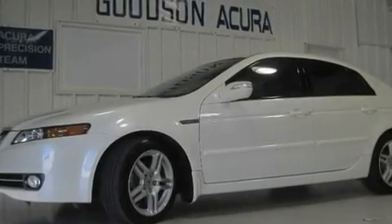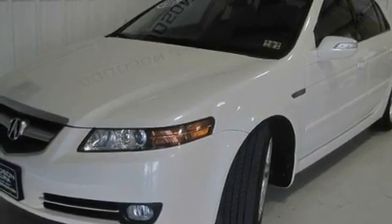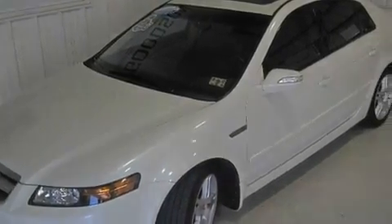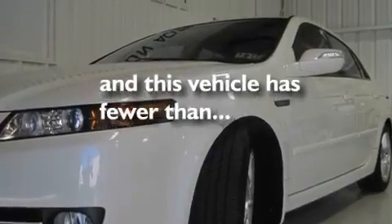Its top features include a moonroof, a power passenger seat, an auto-dimming rearview mirror, XM satellite radio, a double wishbone independent front suspension, an electronic throttle, stylish 17-inch alloy wheels, a low tire pressure indicator, a home length feature, and this vehicle has fewer than 20,000 miles on the odometer.